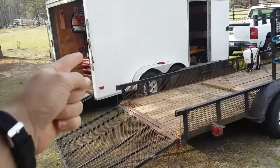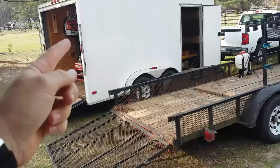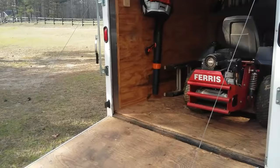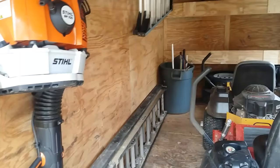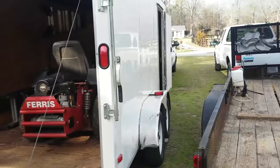Let's start with the pros of the enclosed trailer. One of the big pros is that everything is secure — it's out of the weather, out of the sun, out of the rain. It can also be more organized. And another pro is you don't have to buy as expensive racks and stuff as you would with an open trailer.